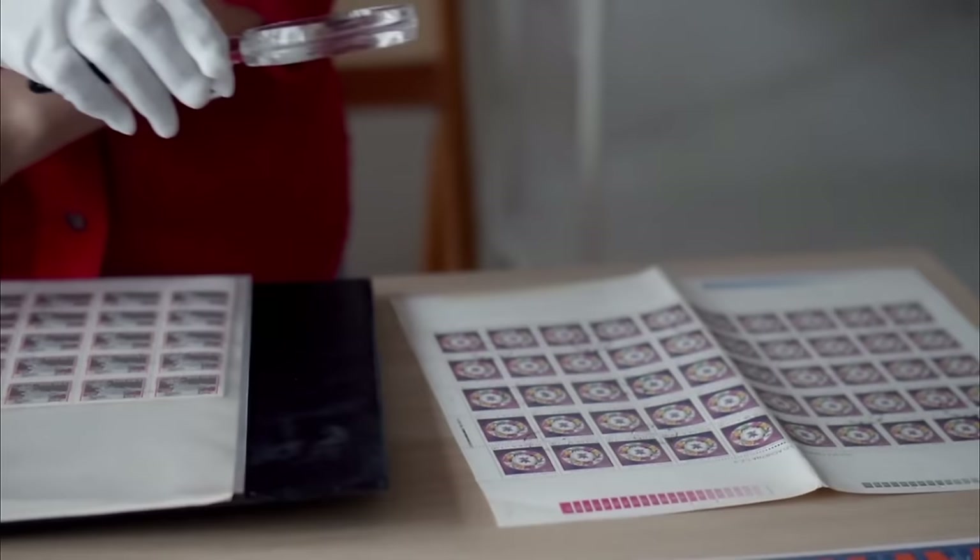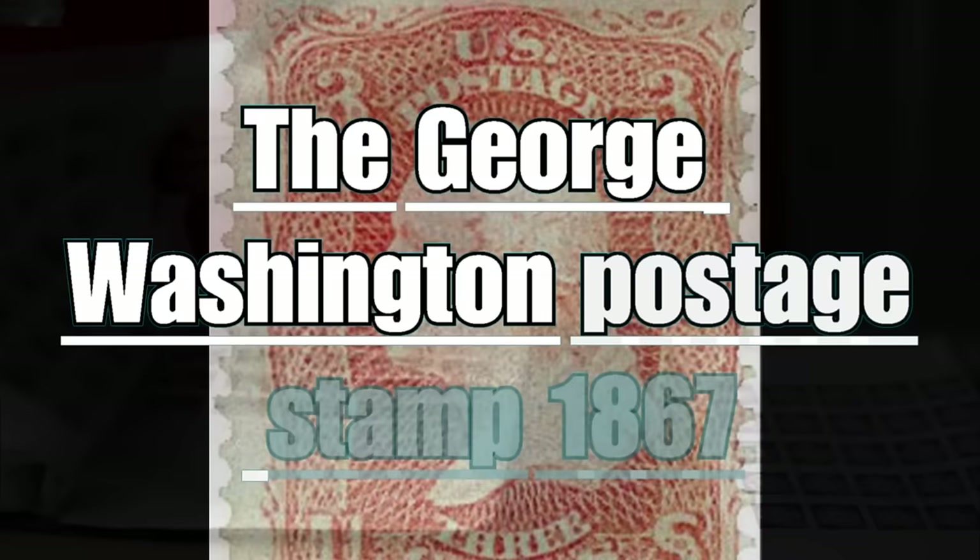American stamps of rare value. Stamps proved to be an alternative investment, with returns that in the long term can have a very high value.